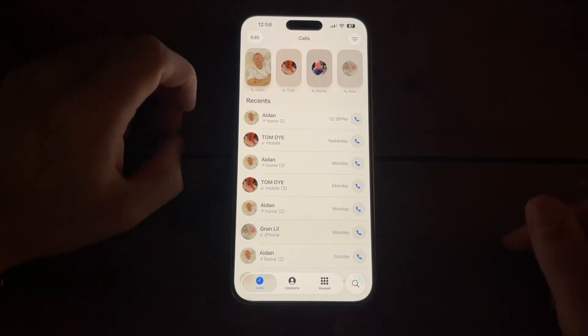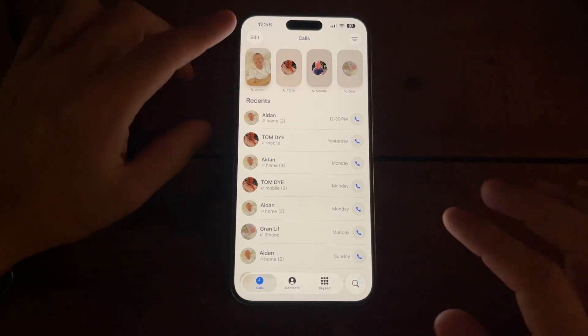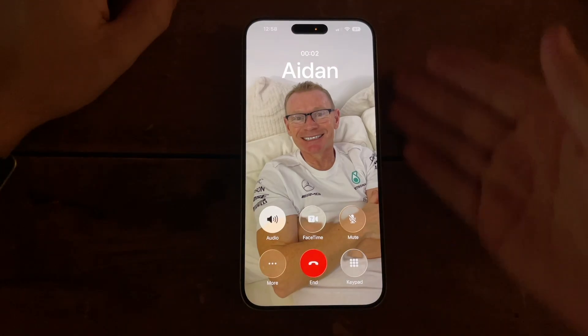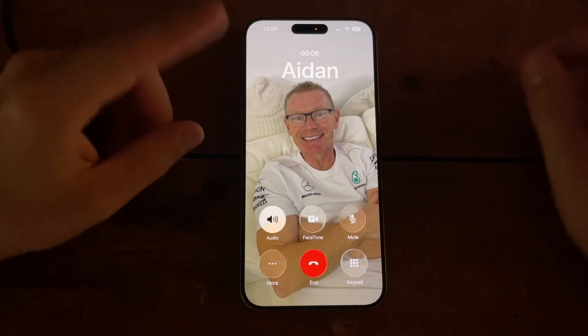So what I've got here is my phone. I'm going to call Aidan and he's going to act as the person being held. So I'm phoning Aidan now — he's answered the phone call and it's now going to go to hold.